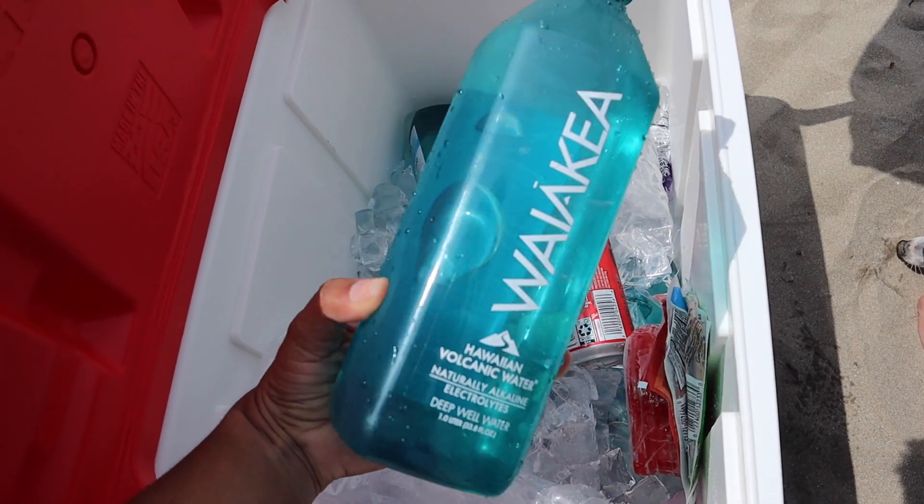We got these bougie waters. I thought I'd manifest being in Hawaii because these are Waikiki Hawaiian volcanic water — naturally alkaline electrolytes, deep well water. Don't know what that means, but we'll try. Tastes like water.